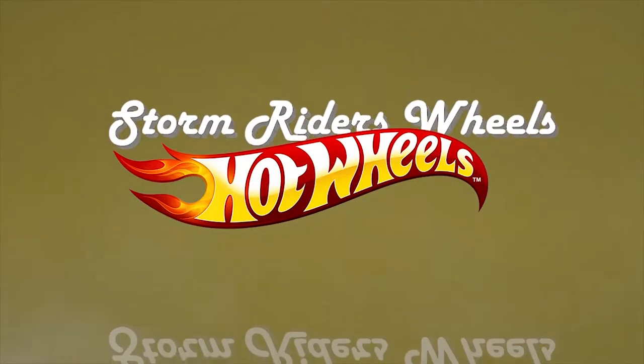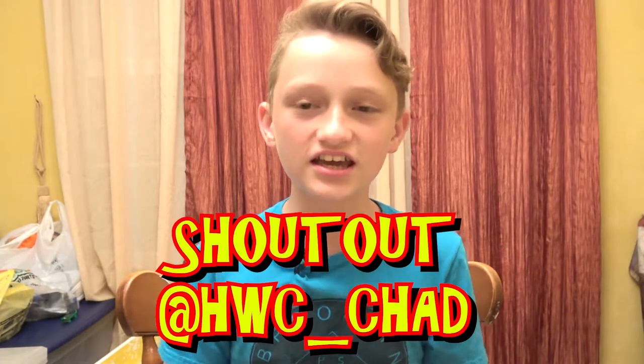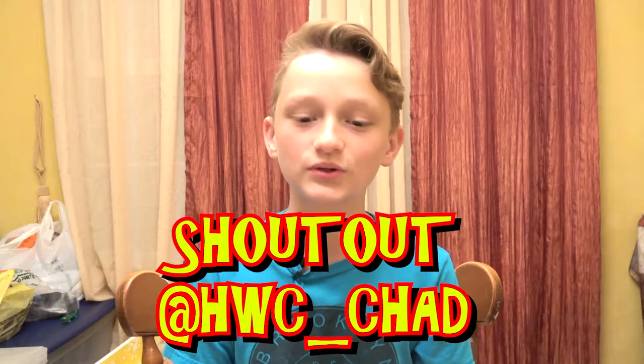Welcome to Storm Riders Wheels with your host Master Luke. Hey guys, welcome back. Luke here from Storm Riders Wheels and I'll be showing you this new car that we got from a guy on Instagram. Shoutouts to hwc_chad, so we're going to get straight into it.